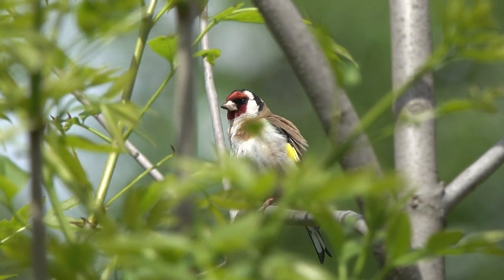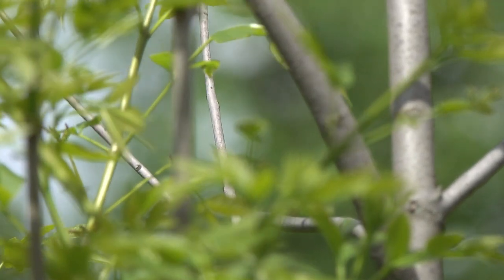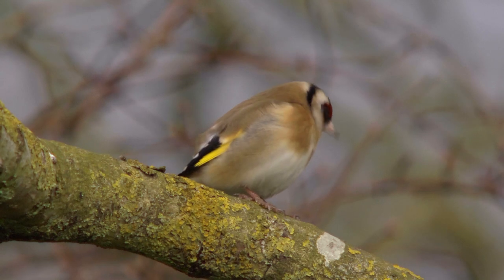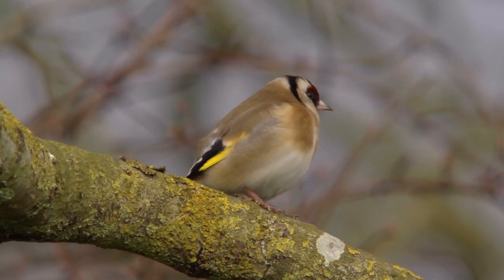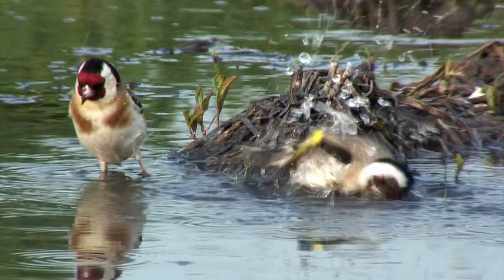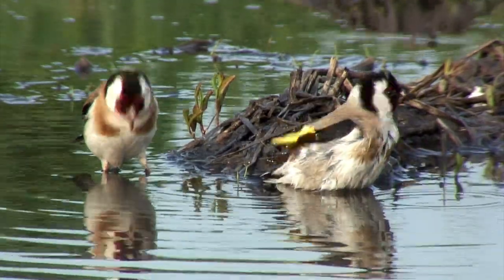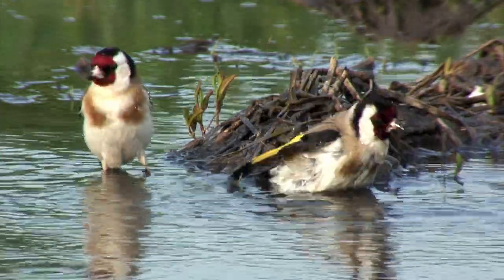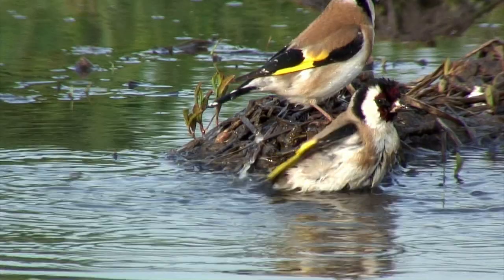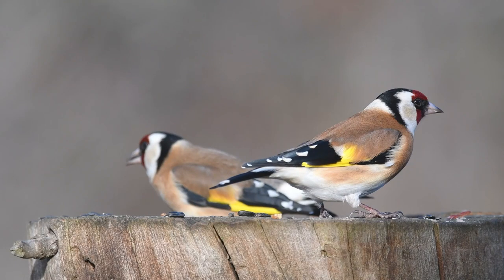The goldfinch has been described as one of the UK's prettiest garden birds, and although that description is highly subjective, it can be difficult to disagree. The goldfinch has a striking red face with a black cap and black around the eyes, and a distinctive yellow wing patch. It's a fairly small bird, being a little smaller than a robin, with a wingspan of 24 centimeters and weighing in at around 17 grams.